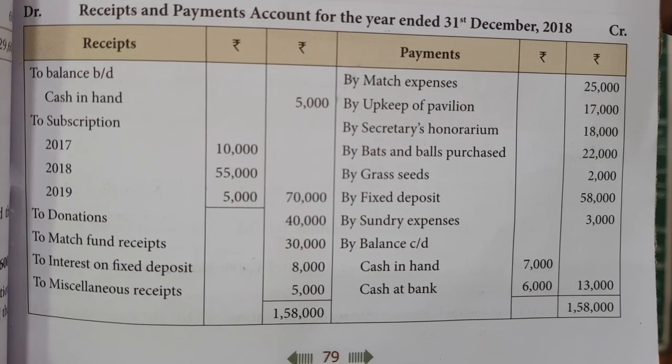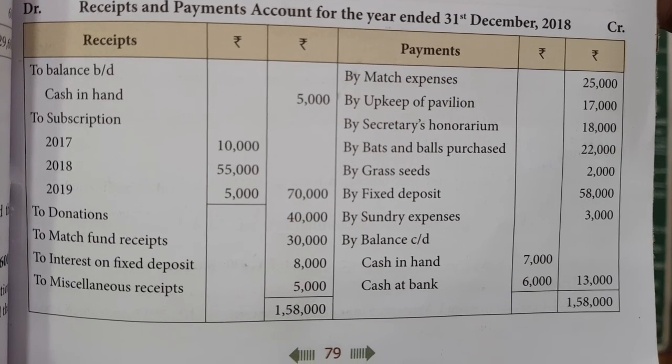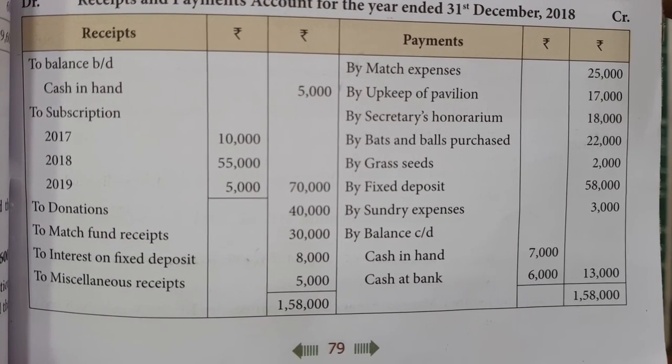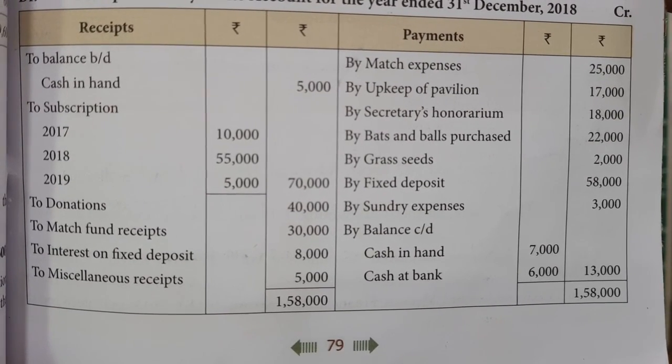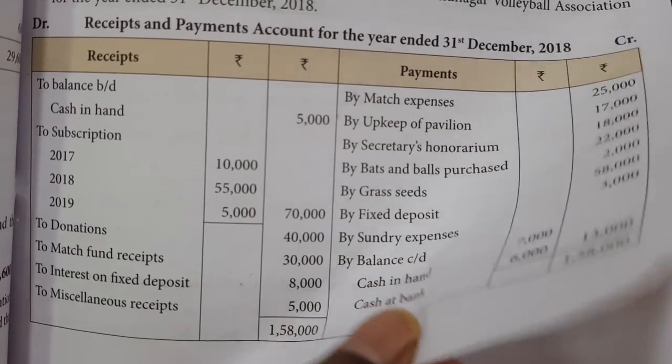Payments continued: bats and ball purchase 22,000; grass seeds 2,000; fixed deposit 58,000; sundry expense 3,000; balance carried down cash in hand 7,000; cash at bank 6,000; total 13,000. Grand total 1,58,000. Additional informations follow.